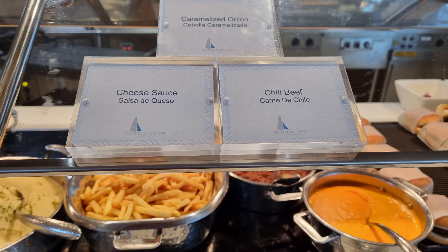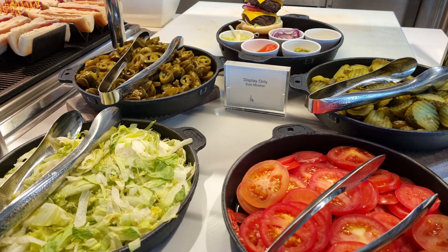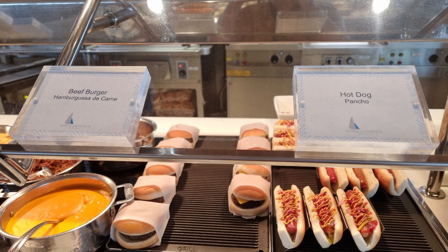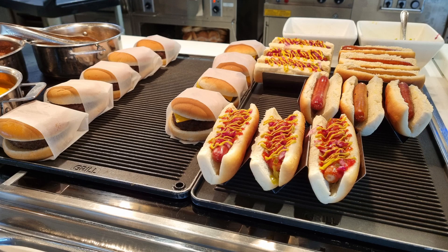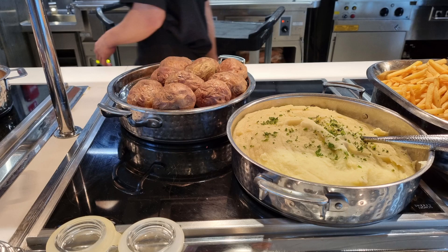At the pasta station the dishes do change every day. There is also a section that has hot dogs and hamburgers and favourites like salmon and steak, various types of potato dishes, which is very popular.